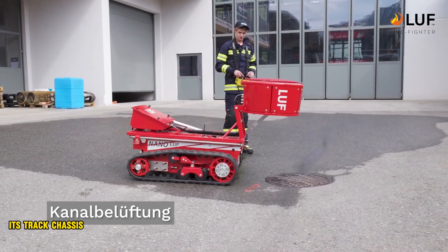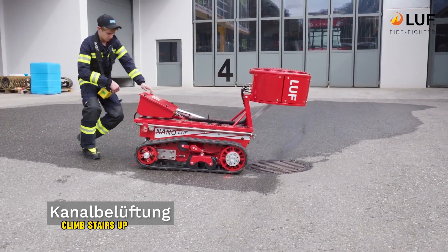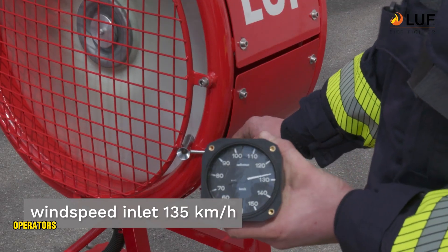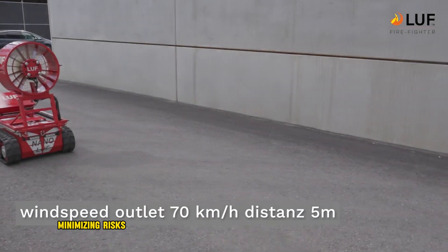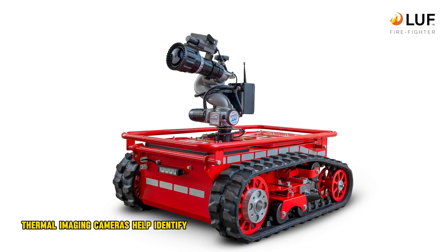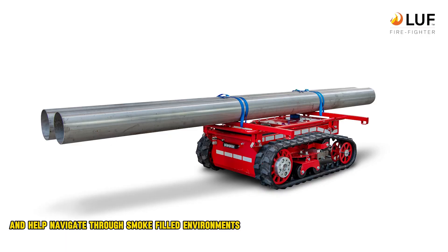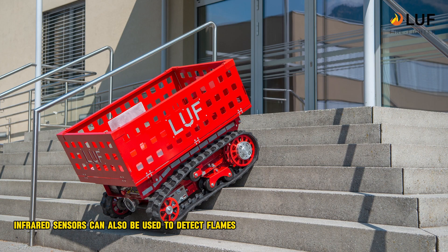Its tracked chassis allows it to navigate rough terrain, climb stairs up to 30 degrees, and even remove obstacles in its path. Operators control the LUV-60 from a safe distance, minimizing risk to firefighters. Thermal imaging cameras help identify hot spots and navigate through smoke-filled environments, and infrared sensors can also be used to detect flames automatically.